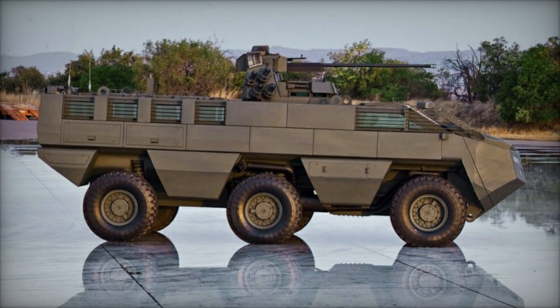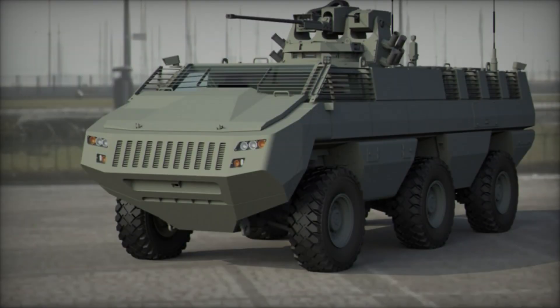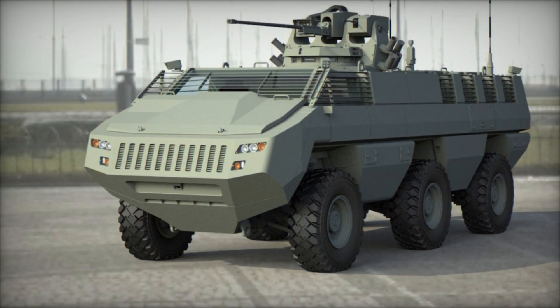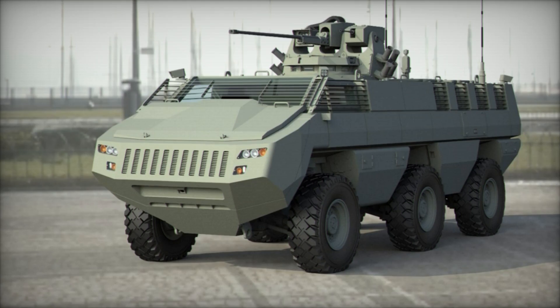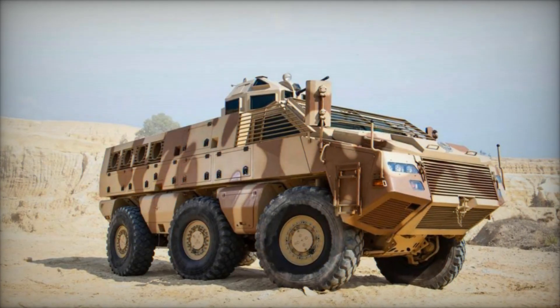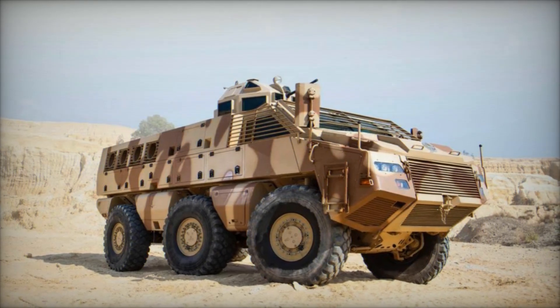In addition to its offensive capabilities, the Mbomb 6 is equipped with state-of-the-art defensive systems to enhance crew survivability on the battlefield. These include active protection systems (APS), smoke grenade launchers, and advanced armor solutions designed to mitigate the effects of ballistic threats and improvised explosive devices (IEDs).